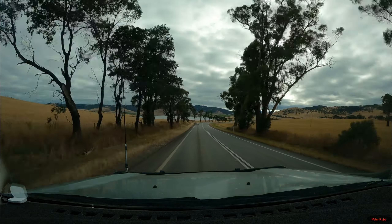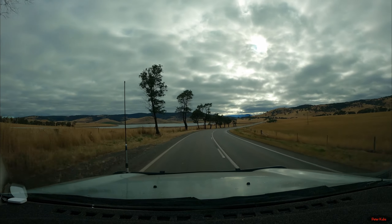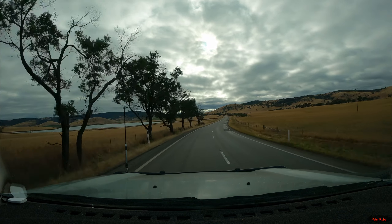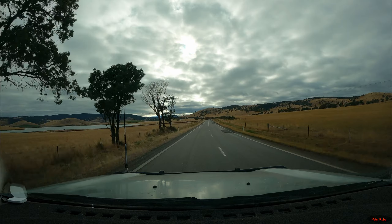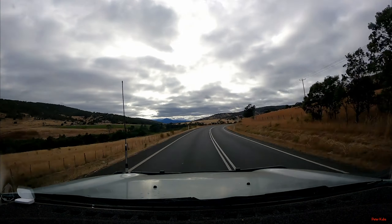We've left Campbelltown and now we're heading over to the east coast — around St Mary's, St Helens. There's a mountain bike park at St Helens I want to ride, and a bit of camping on the Bay of Fires. Nice little stay in Campbelltown — it's a lovely little town, but time to move on.